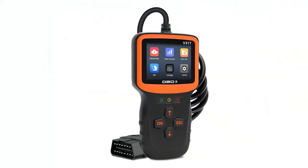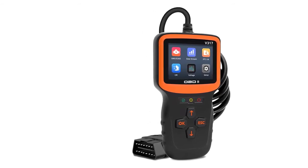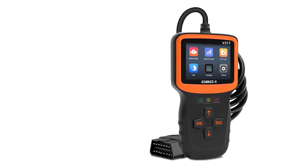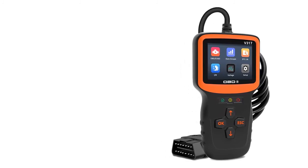Warning: it can read and clear engine information belonging to the OBD2 system and various oxygen sensor tests and EVAP tests. It does not support private protocol fault codes such as ABS, airbag codes, or TPMS, and is not compatible with new energy vehicles or hybrid vehicles.